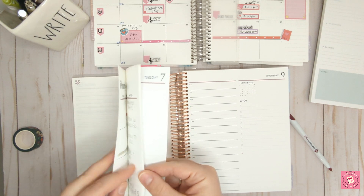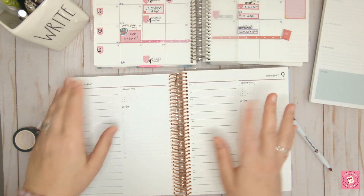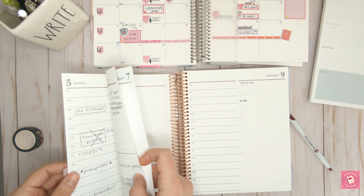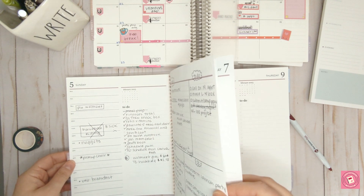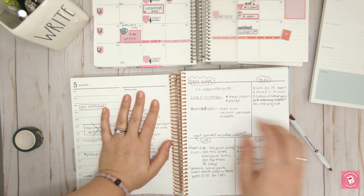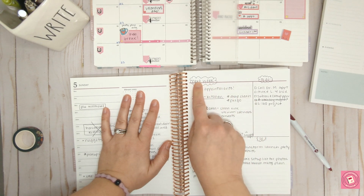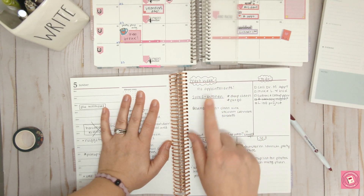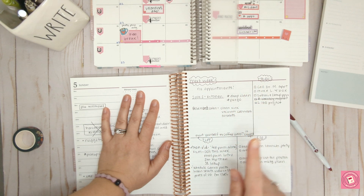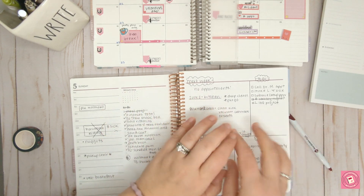At the beginning of the week, especially if I'm not using the weekly layout, I use the blank notes page that comes at the end of each week in the Erin Condren Daily Duo to separate the areas of my life and make specific to-do lists and appointments. Then I go through and say, okay, if this is my focus for this week, I can't forget that on Monday I'm doing this, Tuesday this, Wednesday this, and then fill it in on each day.